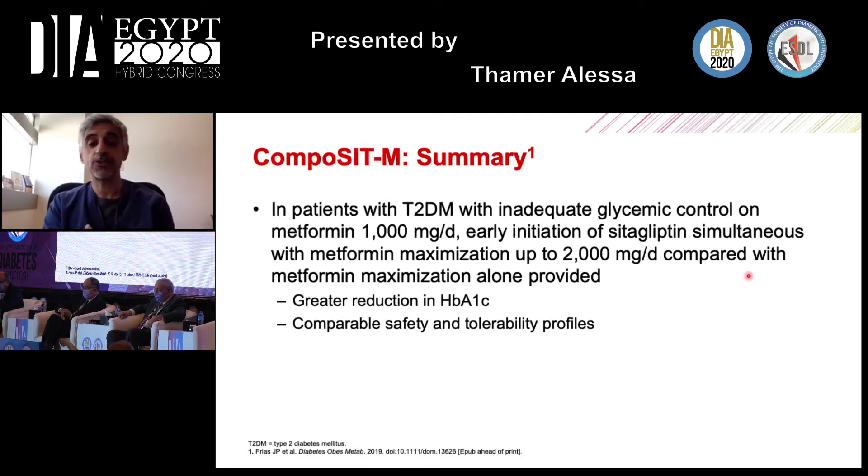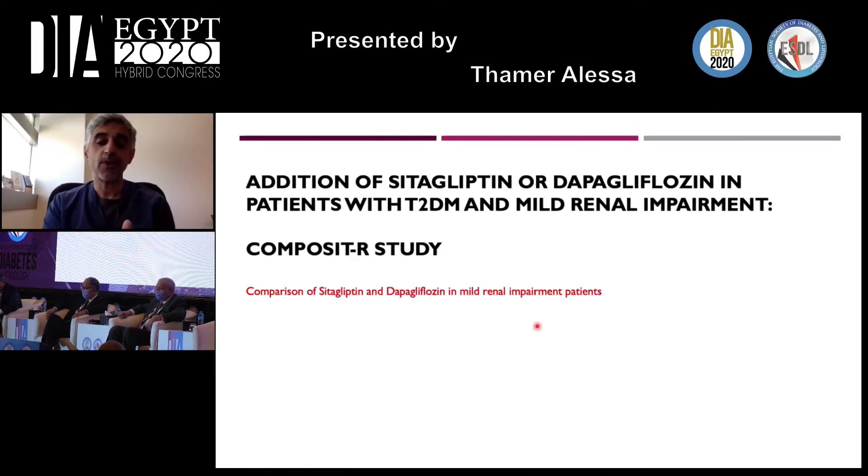In summary of the Composite M trial: patients with type 2 diabetes inadequately controlled on 1,000 mg per day of metformin benefit from early initiation of sitagliptin combined with increasing metformin to 2,000 mg per day, achieving greater A1C reduction with comparable safety and tolerability profiles.